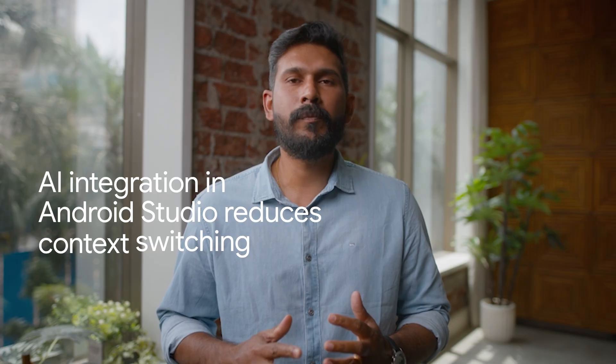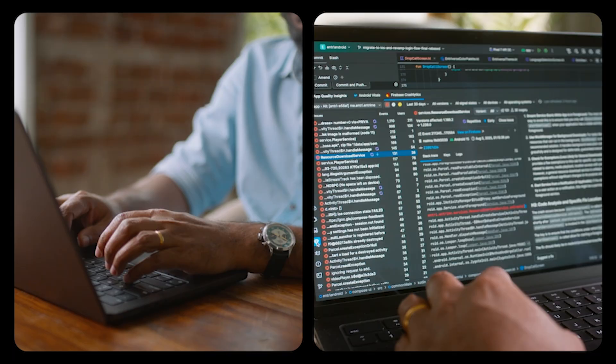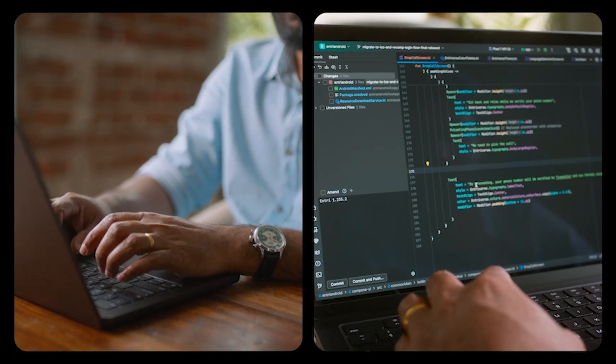Having AI deeply integrated into Android Studio significantly reduced our time to switch between the IDE and external documentation. Chatting with Gemini helped me learn new approaches and best practices that I hadn't tried before, like Jetpack Compose and modern architectural patterns.